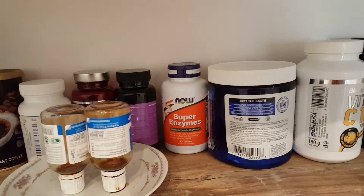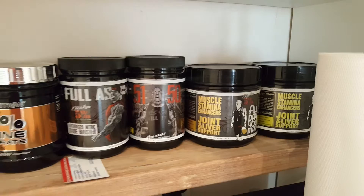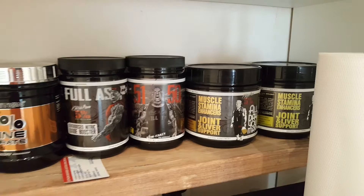We do use supplements — the likes of Animal Pack, digestive enzymes, vitamin C, omega-3s, B-complex, and the usual creatine and pre-workouts, plus some BCAAs. There's nothing too particularly fancy.